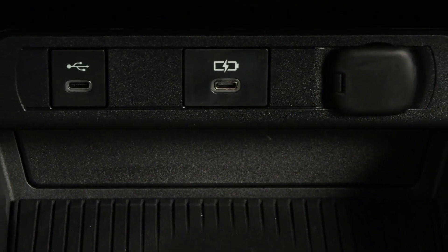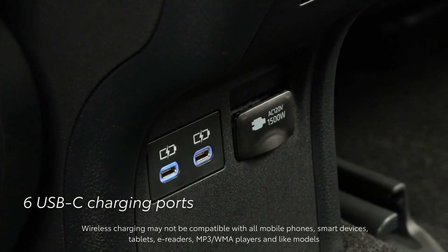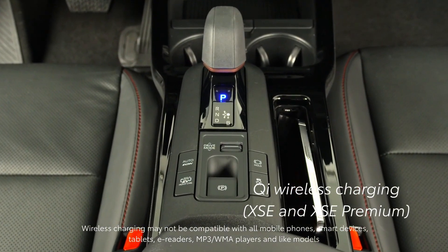Staying digitally connected is important, which is why we include six USB-C ports throughout the vehicle, along with Qi wireless charging on XSE and XSE Premium.